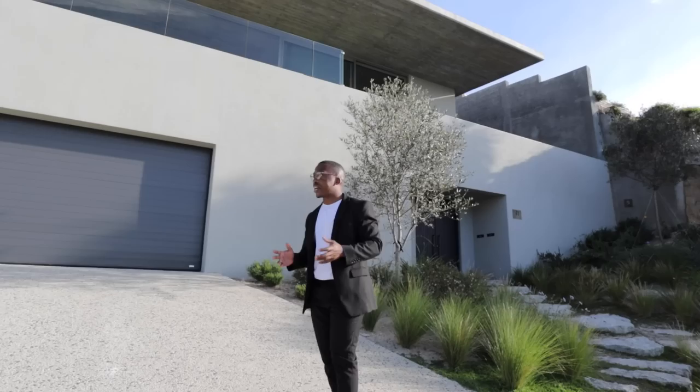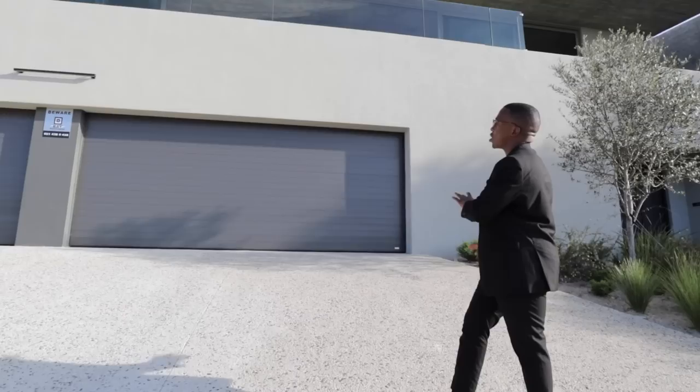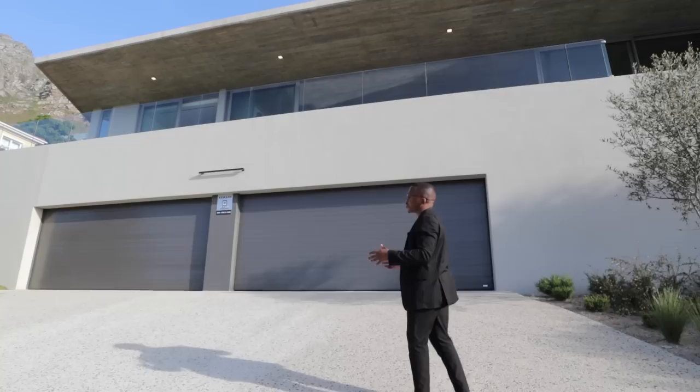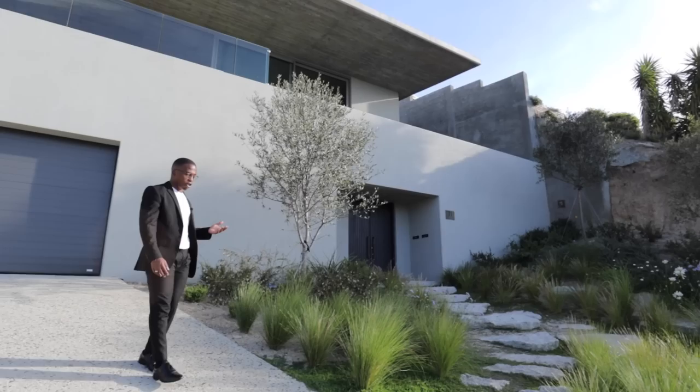Beginning this tour on the outside — this is a beautiful contemporary home with lots of architectural lines in the design. On the outside it's a full car garage with a beautiful textured plaster finish. Most of the structure has this off-shutter concrete finish which is very stunning. It is quite a steep drive through into the car garage — we'll show you the inside of the garage as well.